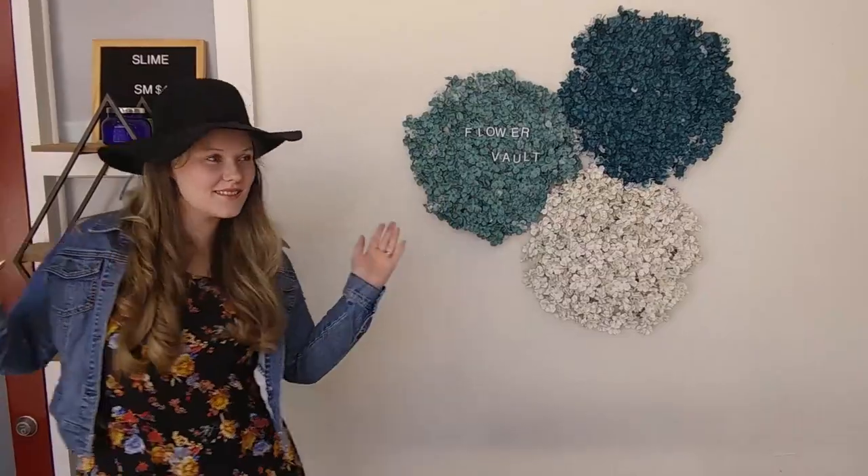This is The Flower Vault! Here we go! Look how beautiful she looks!